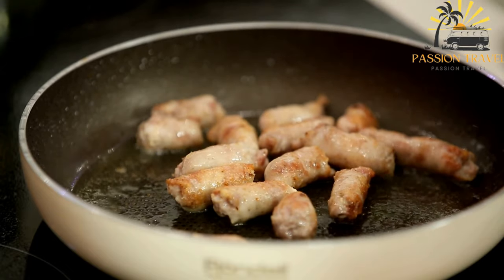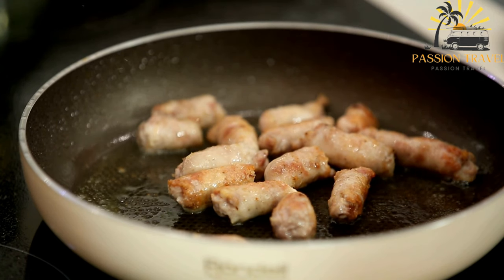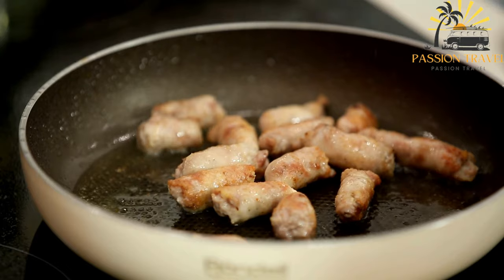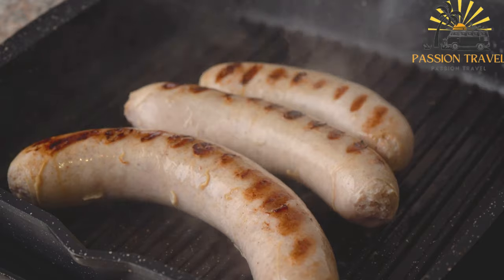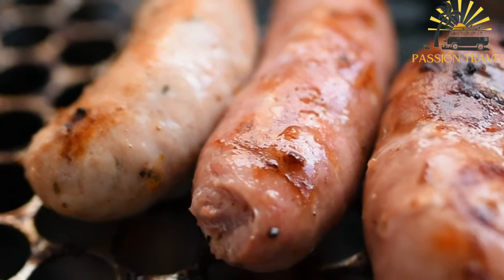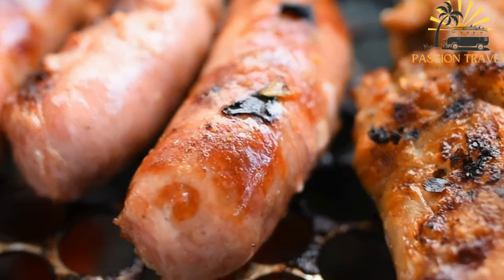Corsicans take pride in their figatello and it holds significant cultural and culinary importance on the island. It is a staple ingredient during traditional Corsican gatherings and festivals, where it is often cooked over an open flame and shared among friends and family. In Corsican street food, figatello can be served on its own as a quick snack, in a bread roll, wrapped in a warm tortilla, or featured in traditional Corsican sandwiches like panini corso.